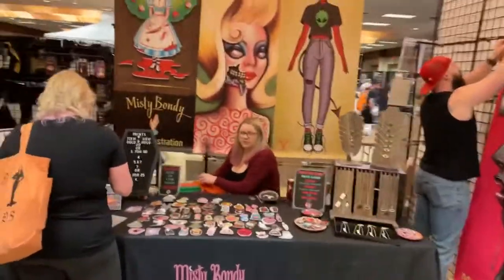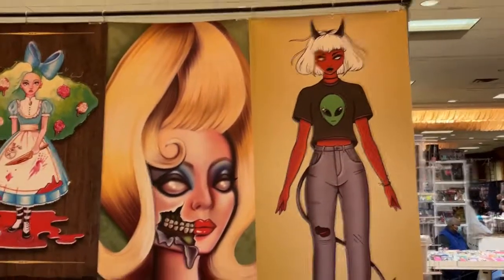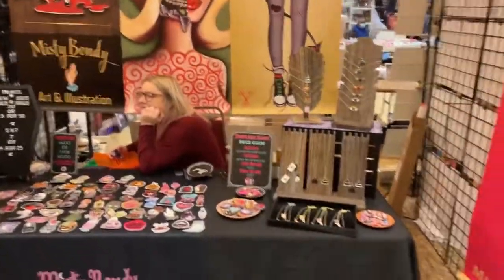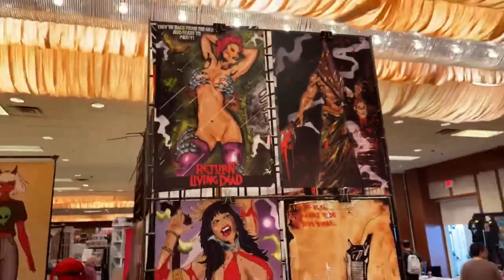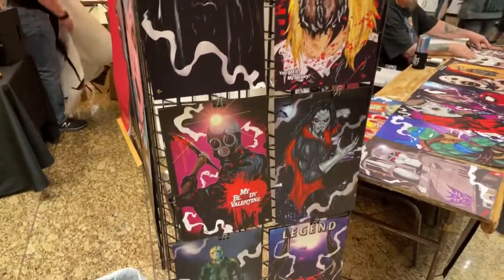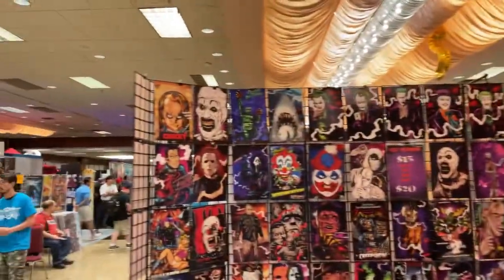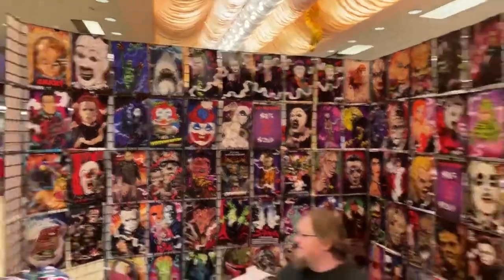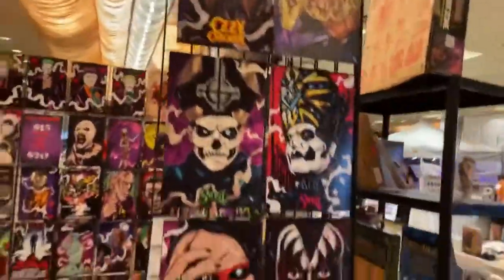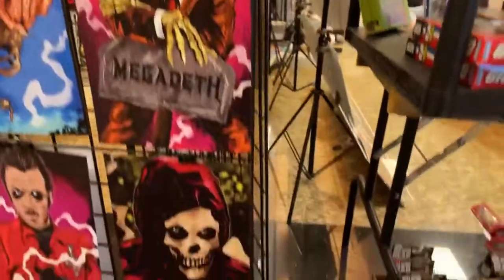Very cool stylized poster art here — really tall posters. All kinds of cool stuff here. Good morning. A lot of people are loving Gene Simmons, of course, and the Megadeth, and the Misfits.